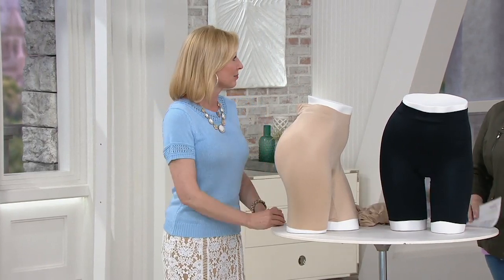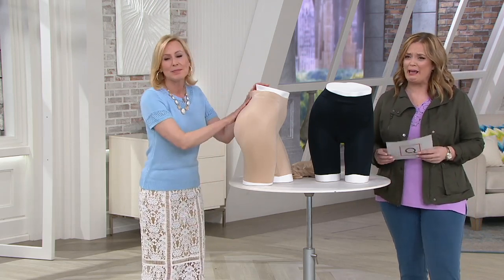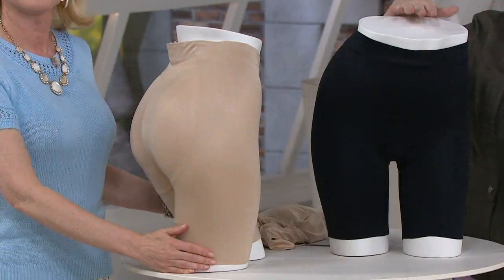At Spanx, we make items to make you feel empowered and confident. My girlfriend that does not have a booty — she says she just has a long back. She may need to try this then. We have two colors for you: this is Natural Glam, and this is Very Black.